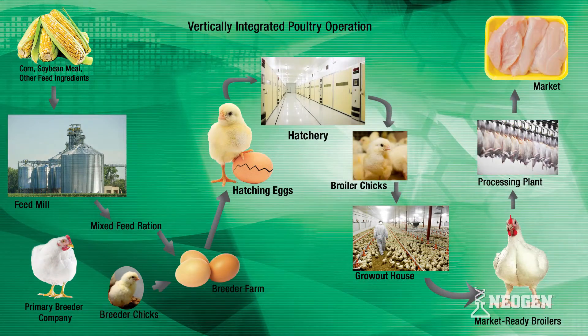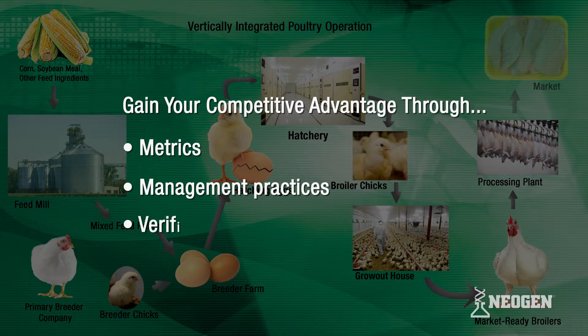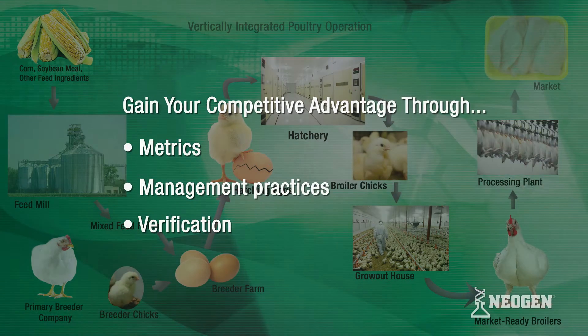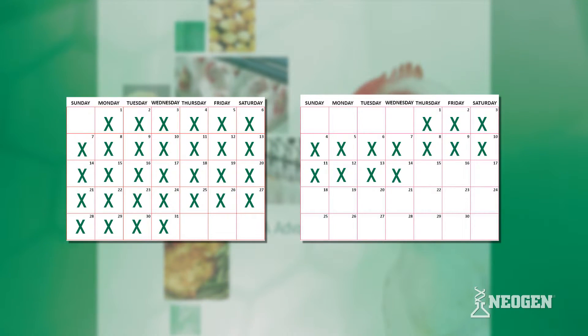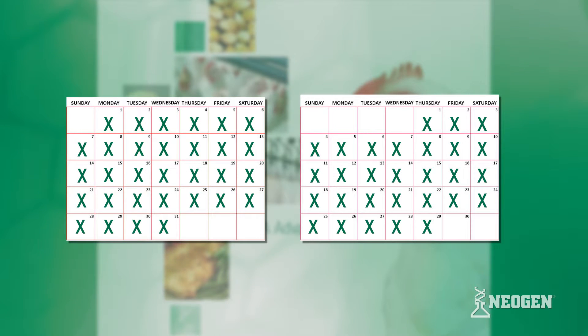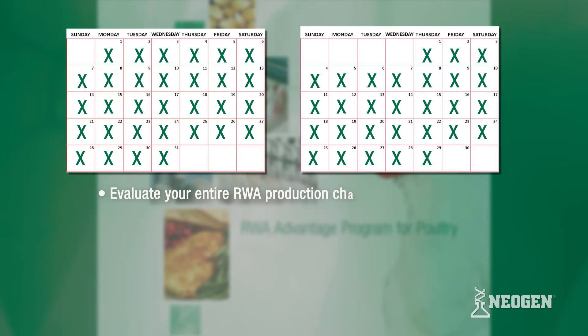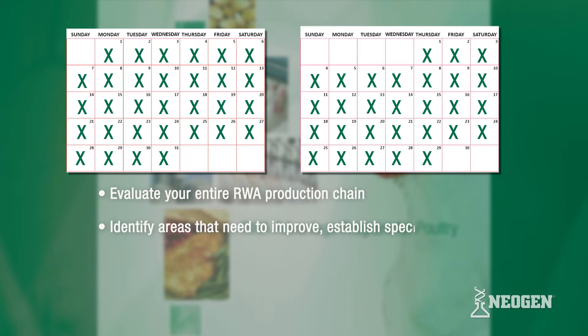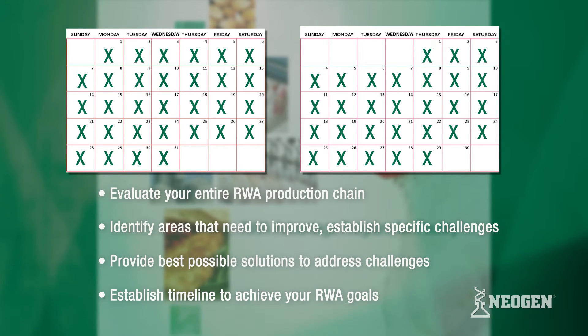Every segment of the poultry industry can gain a competitive advantage through metrics, management practices, and verification for producing broilers without antibiotics. We invite you to try Neogen's RWA Advantage Program for 60 days. During your trial, our team of experts will work with your technical staff to evaluate your entire RWA production chain, identify any areas where you need to improve, establish what your specific challenges are, provide the best possible solutions to address those challenges, and establish the timeline necessary to achieve your RWA goals.